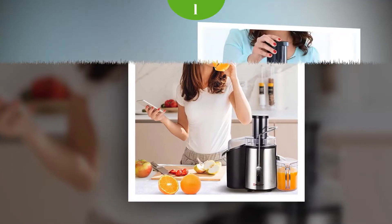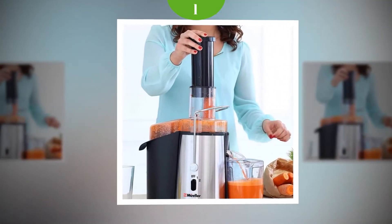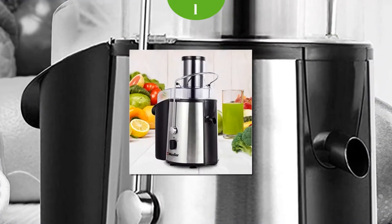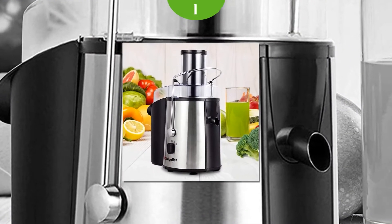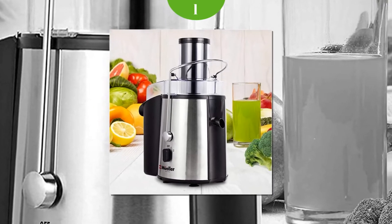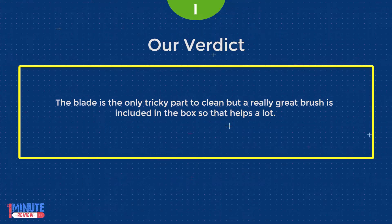This is an excellent juicer. It's really easy to use, and if you wash the pieces right away, clean up is fast. As soon as we're done juicing we put all the pieces in a dish full of soapy water so nothing gets stuck. Once we have a few minutes to wash, everything comes right off. We also put a plastic bag in the pulp bin to make clean up even easier. The blade is the only tricky part to clean, but a really great brush is included in the box, so that helps a lot.